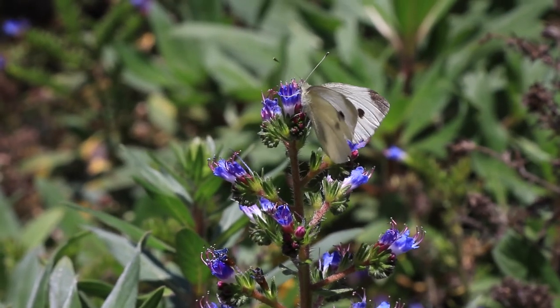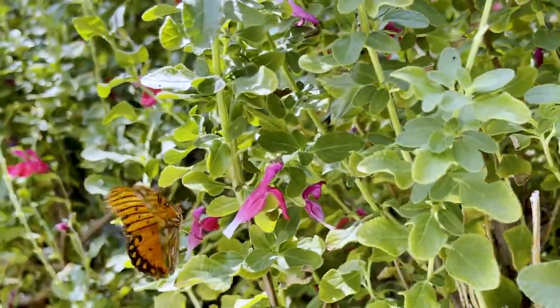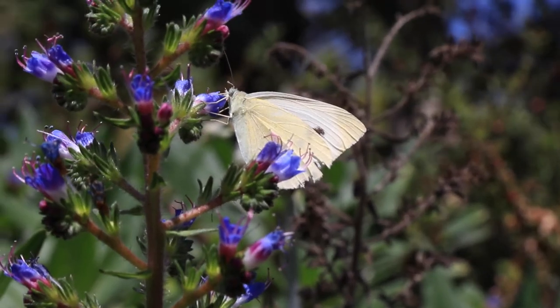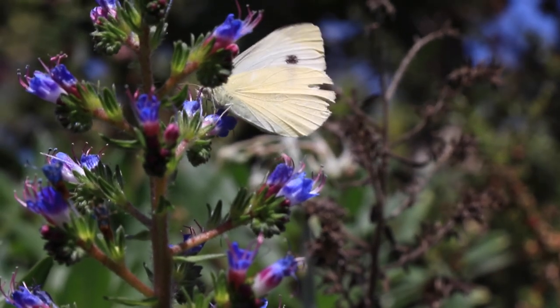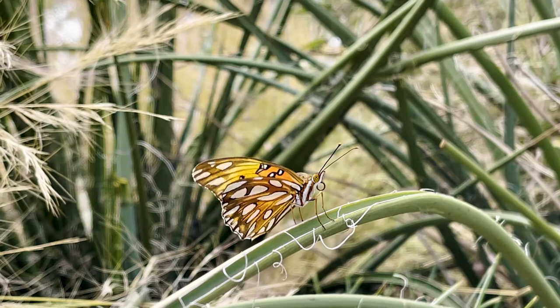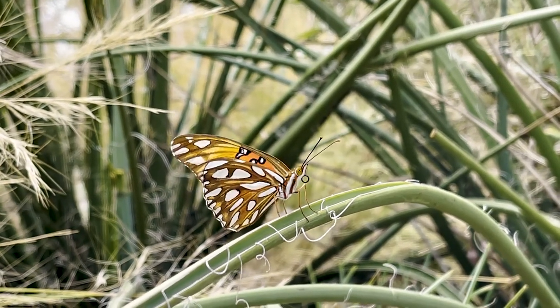A good butterfly garden is also sheltered from windy conditions and just has to give the butterfly a nice environment to feel safe in, flying around from one shrub to the next. Butterflies are also somewhat particular in where they lay their eggs, so it has to be that protected environment where they feel safe and can reproduce. There is so much information out there that you can research, but now let's take a look at some of the more popular butterfly-attracting plants.